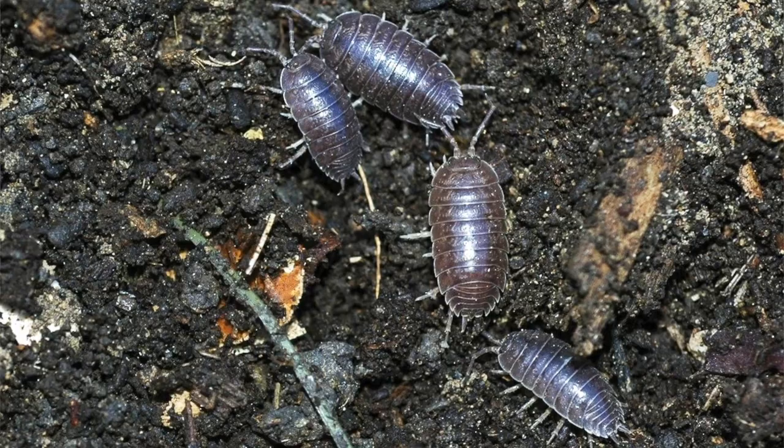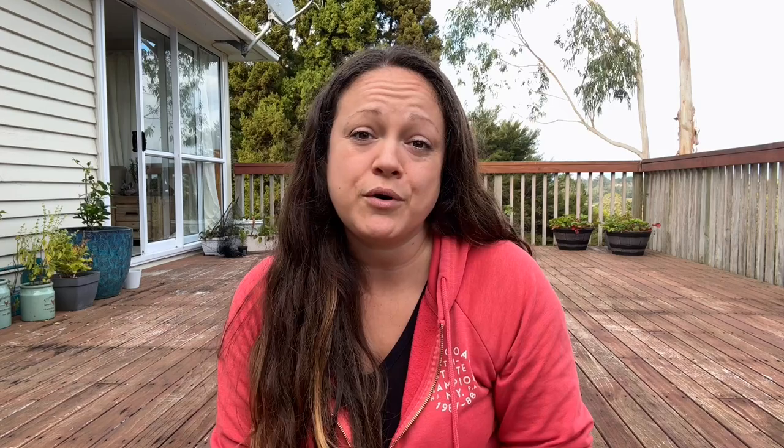We also have roly polies. These guys could get a little bit of a bad rap, but they are ultimately good guys. Roly polies are found in your soil and they're actually breaking down the dead and decaying plant matter and helping you to have a healthier soil. Once in a while they might get carried away and chomp on some roots they're not supposed to, but ultimately your roly polies are good guys.